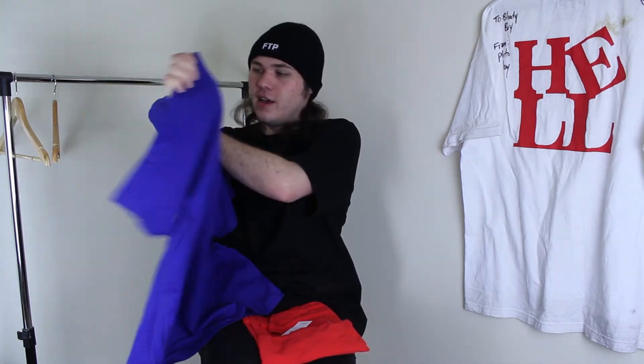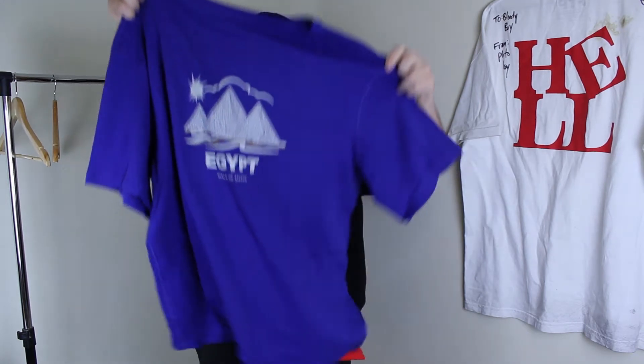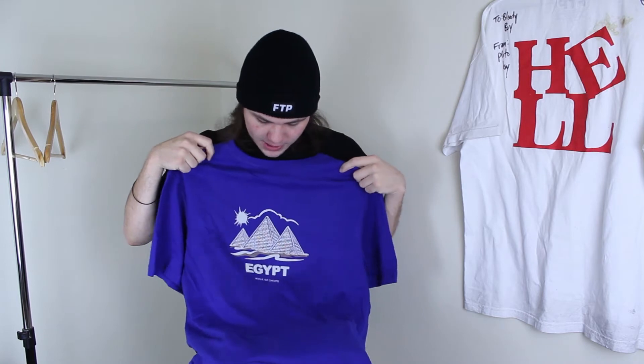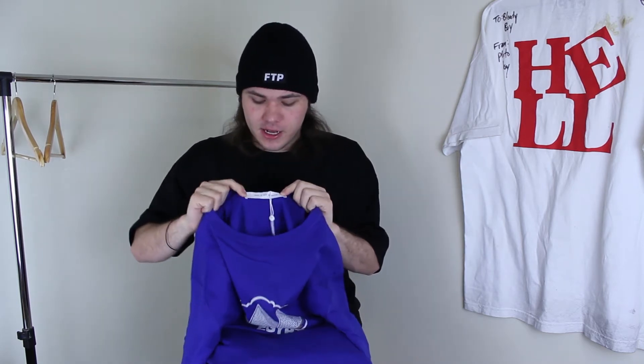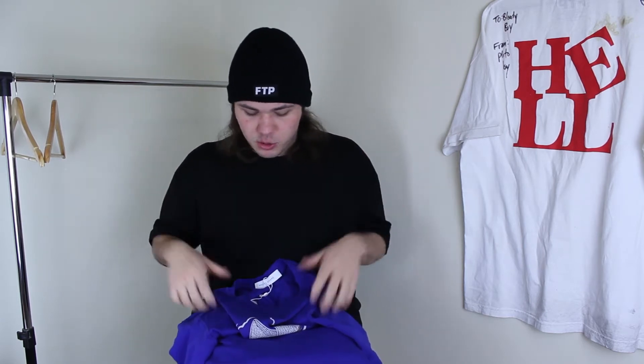Right here you can see it's just this plain tee. It's got this interesting neckline which is really tight here but goes wide, it has oversized sleeves, and overall this piece is meant to be quite oversized. Hopefully it does fit me quite nicely. If not, I will be selling this piece. The tag on the neckline just says Walk of Shame, and it feels like a quite nice quality piece.